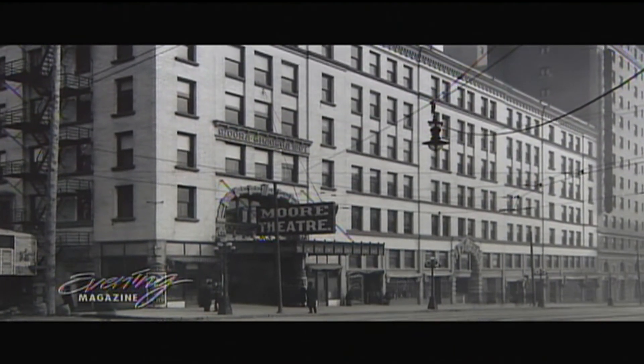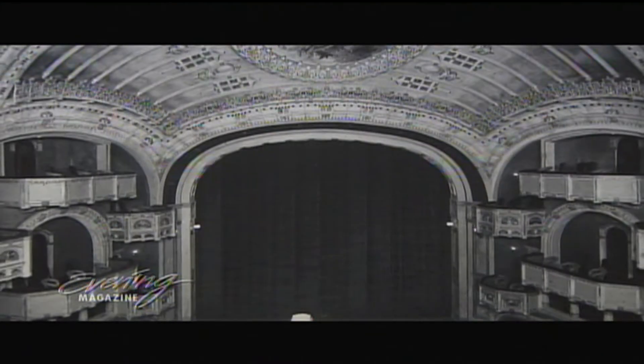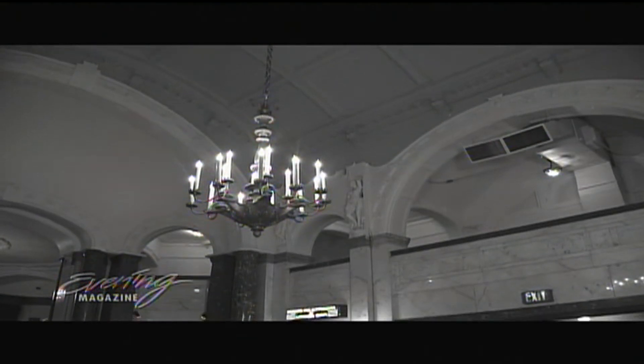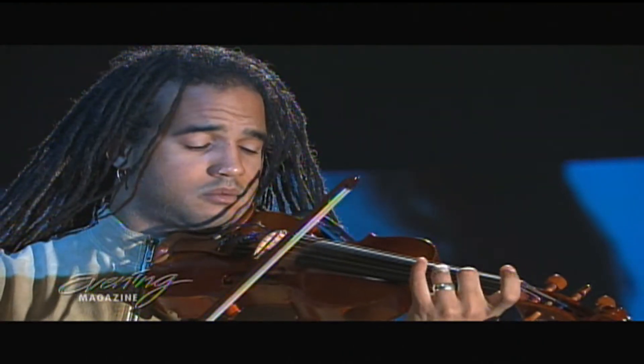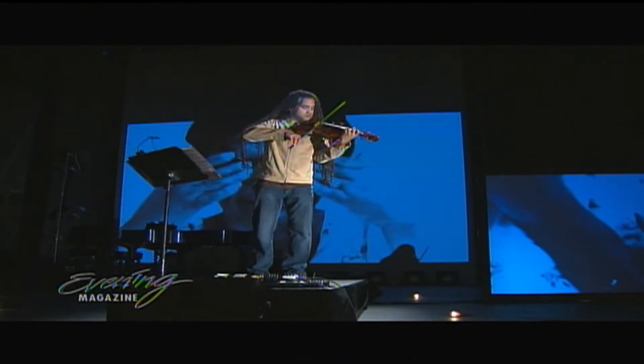Constructed in 1907, the Moore Theatre was the center of the newly deemed Theatre District along 2nd Avenue. Through many decades of transformation and renovation, the Moore stands as a popular relic and busy stage to world-class performers like Daniel Bernard Romain, who's warming up for a show tonight at 8 p.m.